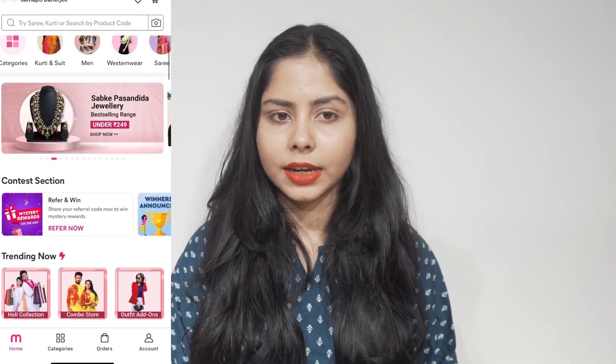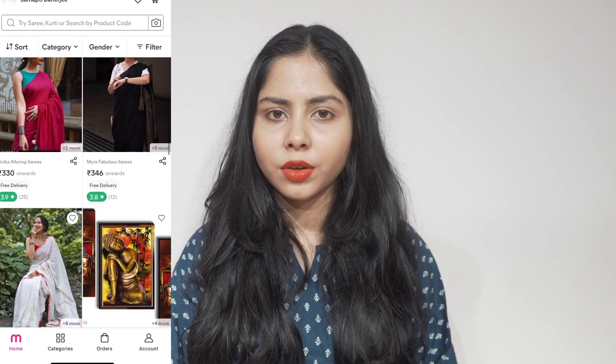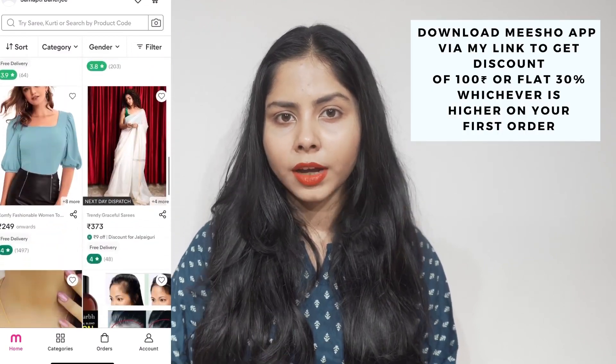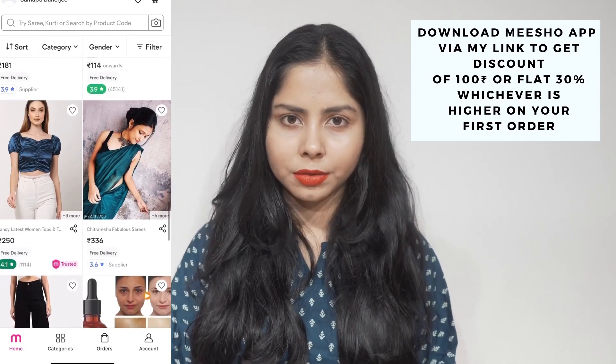Meesho also has options like cash on delivery, free delivery, and easy returns. For your first order from Meesho, you're going to get 30% off or ₹100 off by using the link I've mentioned in the description box to download the Meesho app. Now let's start with the haul!